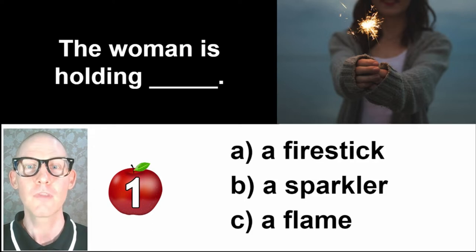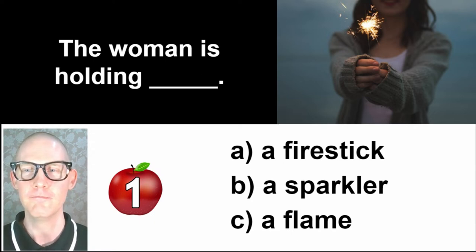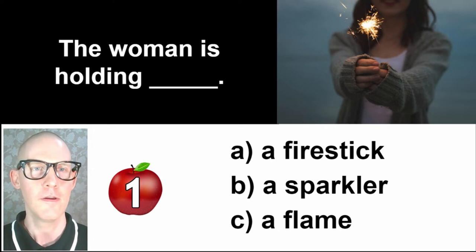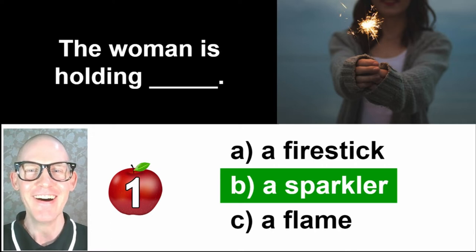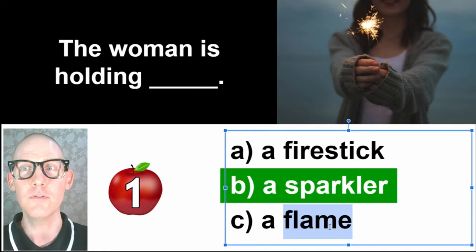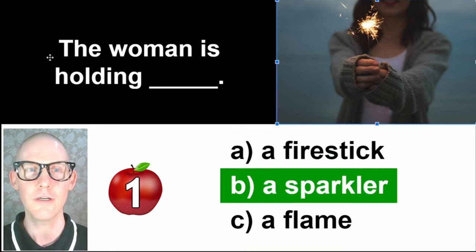Question number one: The woman is holding — A, a fire stick; B, a sparkler; C, a flame. The answer is B, a sparkler. A flame is just the top part of a candle — if you touch the flame for too long, it hurts. A fire stick would just be a stick that's on fire. The lady in this picture is holding a sparkler.